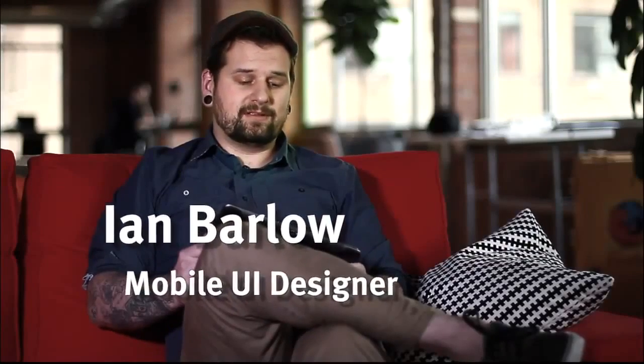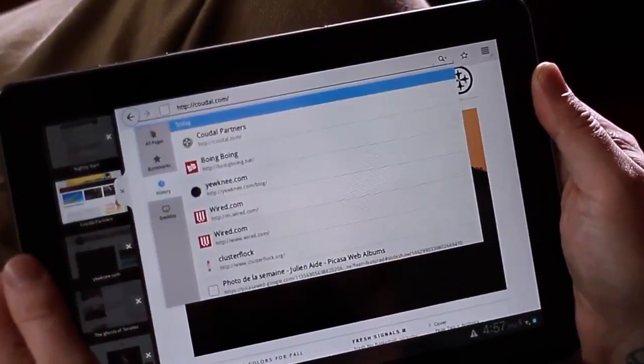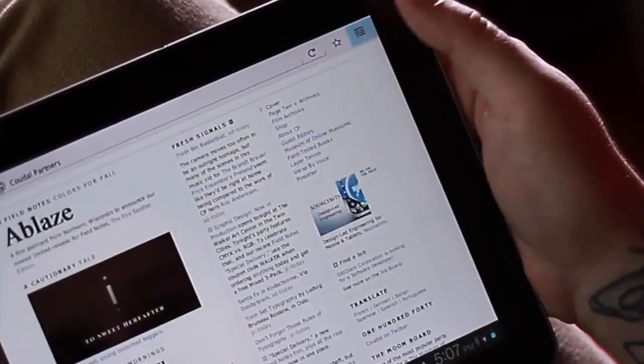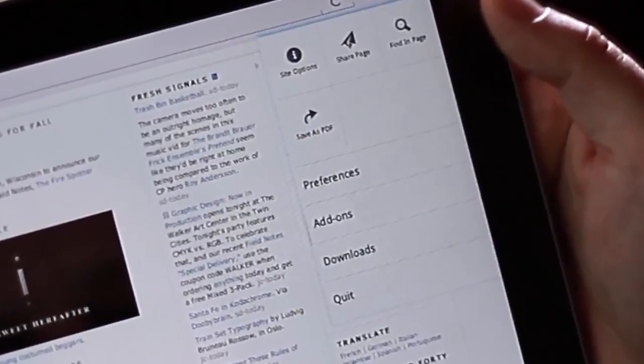We've also made easy-to-reach tabs that show you your bookmarks, your history, and the tabs that you have synced from your computer. Creating a bookmark is just as simple as tapping a star. For everything else, like tweaking preferences and managing your add-ons, you can get to all of these in the menu on the top right corner.